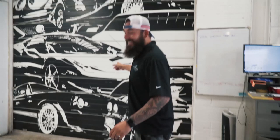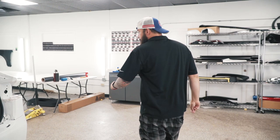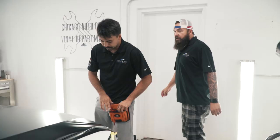Tesla Model X getting a full wrap — full satin. Full black satin. Chrome delete's going gloss black — so gloss black chrome delete and satin black for the rest of the car. This one's got to be done by the end of the week. I'm trying to get it done by Wednesday. Overachiever.